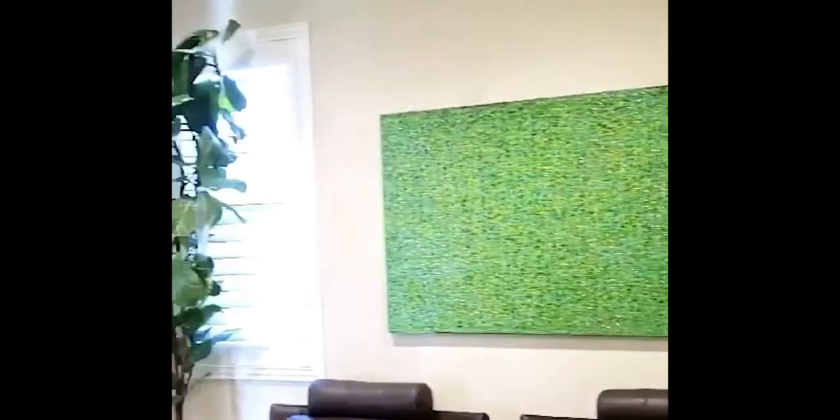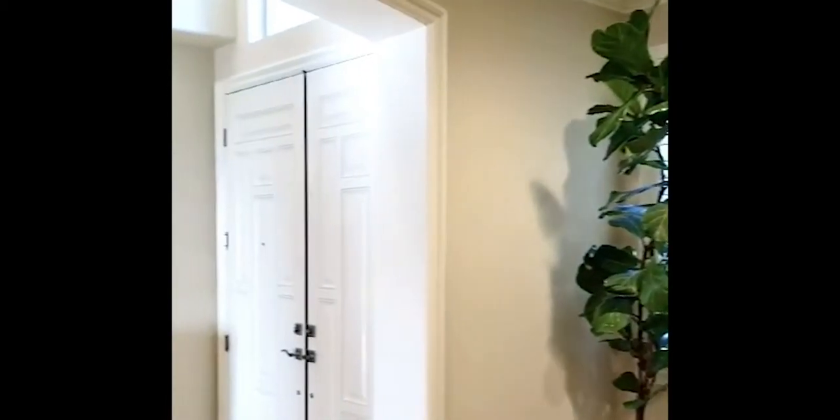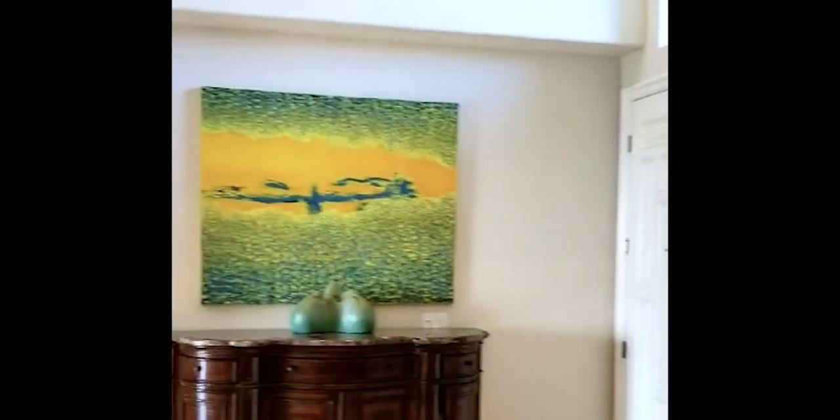I love the vibrant colors. Positive energy and beauty — it's like the sunshine of the West Coast. If you could show us some of the works really close so that we can see the details.